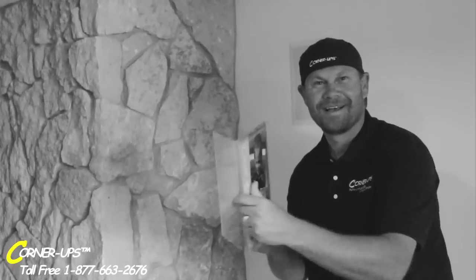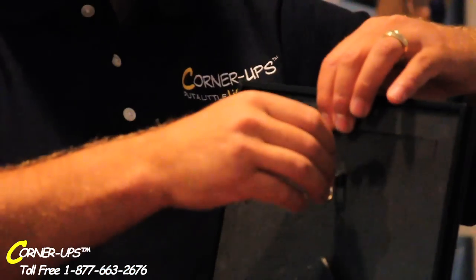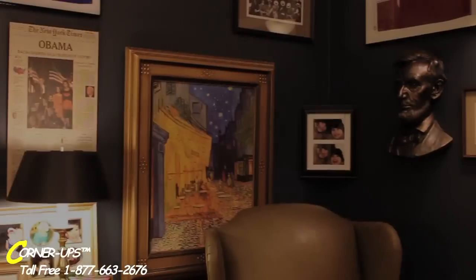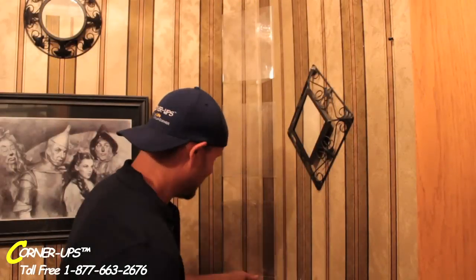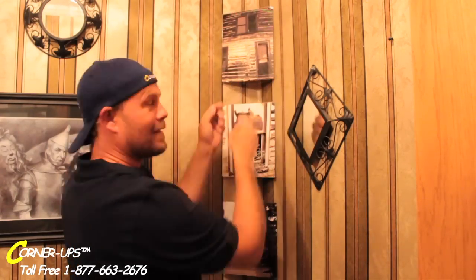For a limited time, you will receive one 8x10 Corner-Ups for only $19.95, and we'll even include the hook for additional looks. But that's not all — if you act right now, we'll double the offer. That's two 8x10s and two hooks for additional looks, all for $19.95. Just pay separate processing and handling. Call now, toll-free, 877-663-2676. Or visit us on the web at www.cornerups.com.